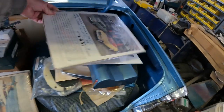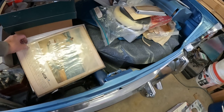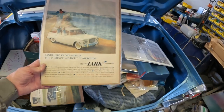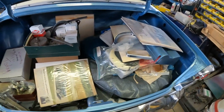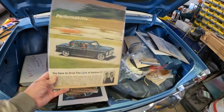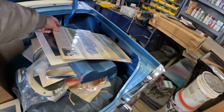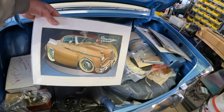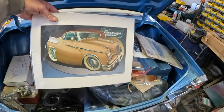1960 Larks. Another 1960 Lark ad. 1961 Lark ad. Cartoonish looking '57 or '58 Golden Hawk.